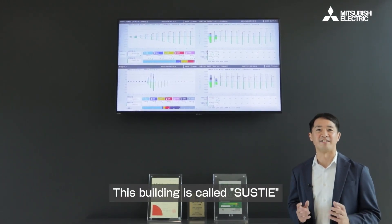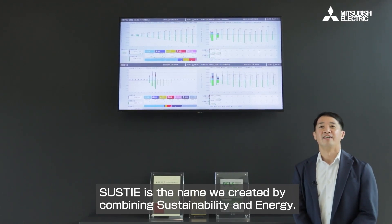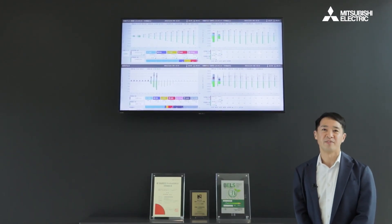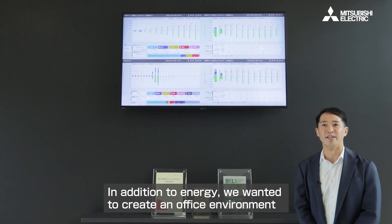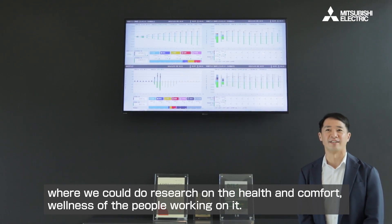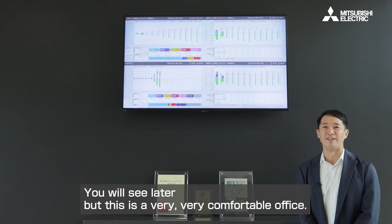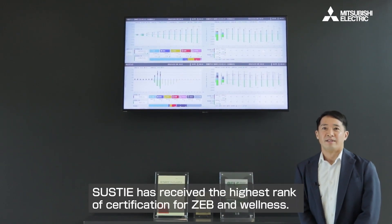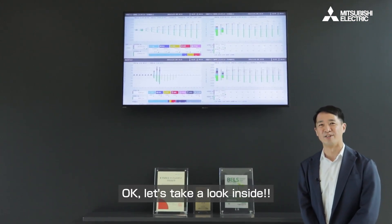This building is called Sastie. Sastie is the name we created by combining sustainability and energy. In addition to energy saving, we wanted to create an office environment where we could do research on the health and comfort — wellness — of the people working inside it. You'll see later, but this is a very, very comfortable office. Sastie has received the highest rank of certification for ZEB and wellness. Okay, let's take a look inside.